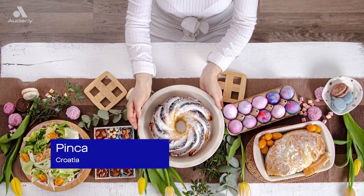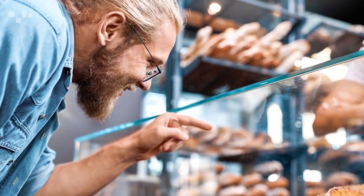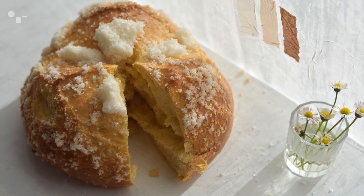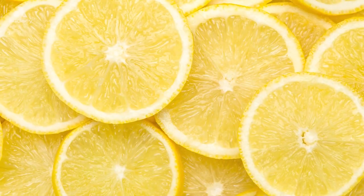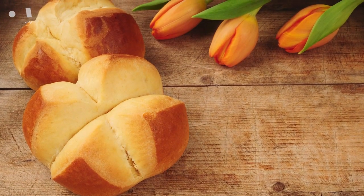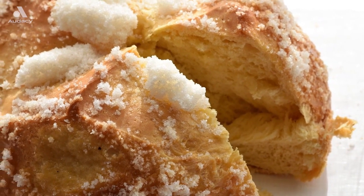Delicious Easter breads seem to be a common theme among many countries, but we're here for the carbs. This Croatian Easter delight is yeasty and made with gobs and gobs of butter. It's flavored with citrus zest, dried fruit, and rum. Pinka is such a prized possession in Croatia that many households have their own special recipe.